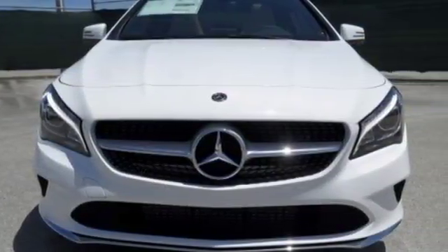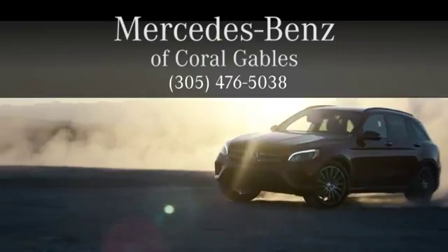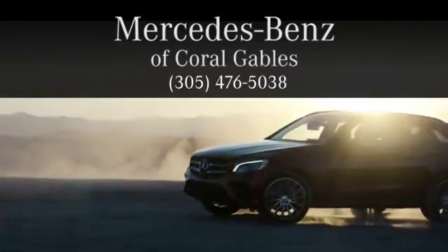See what it can do when you take it for a test drive. At Mercedes-Benz of Coral Gables, we look forward to your visit and deliver excellence at every mile.